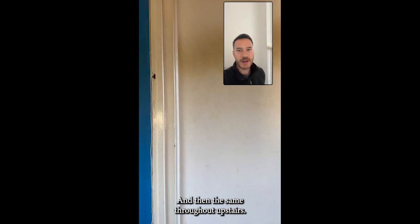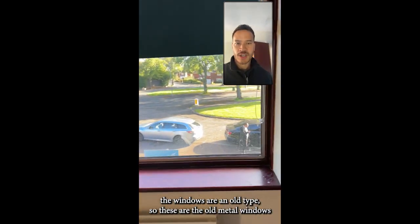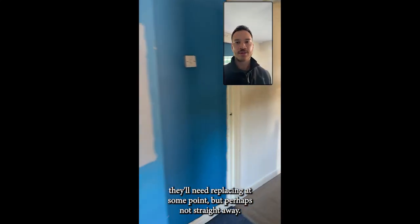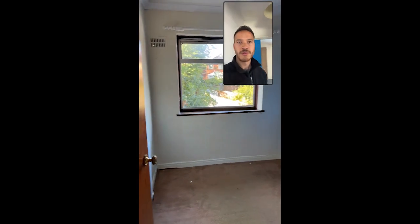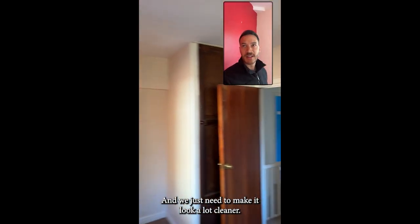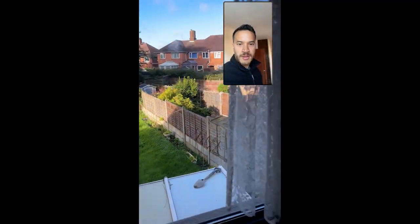Throughout upstairs we will need to strip back all of the wallpaper and just go with a nice clean whitewash finish. The windows are an old type — old metal windows — they'll need replacing at some point but perhaps not straight away. This is the smaller bedroom but still a good size; you could get a four-foot bed, a small double. The second bedroom — you can see the red really needs to go — we just need to make it look a lot cleaner. The ceilings are a bit tired and the garden just needs tidying up.